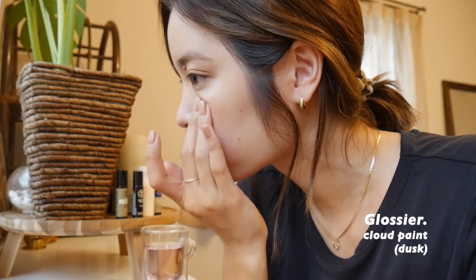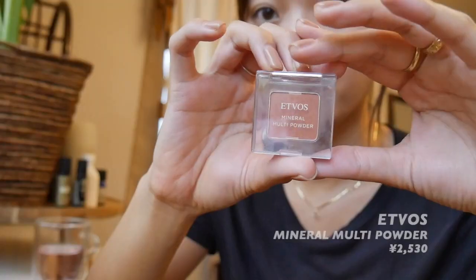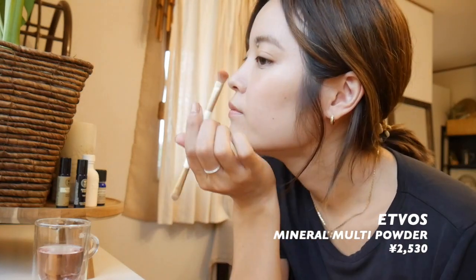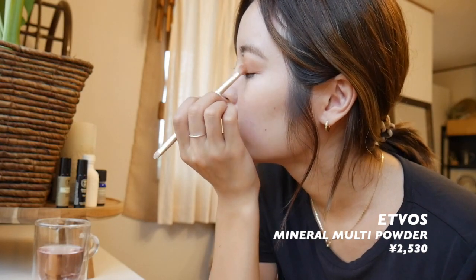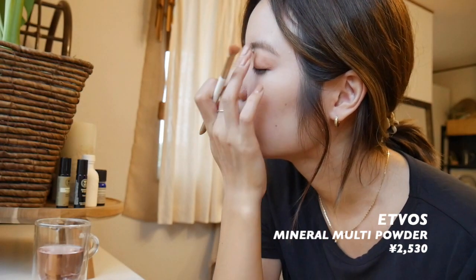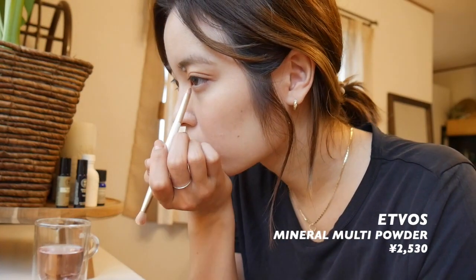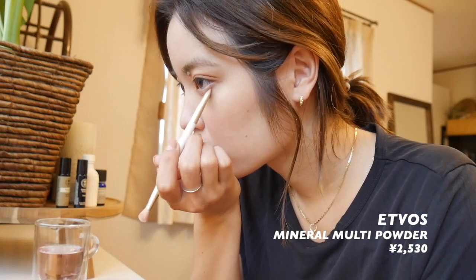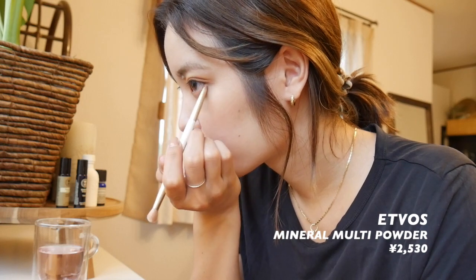リップを塗った後、今日のチークはグロシェのクラウドペイントのダスクというカラーで、とっても可愛い色でお気に入りです。お土産でもらったもので、最近焼けているのでちょうど良くてよく使っています。アイシャドウはエトボスのミネラルマルチパウダーのヘルシーオレンジを筆でのせていきます。まぶた広範囲に広くのせていき、下まぶたにも立体感が出るようにのせていきます。